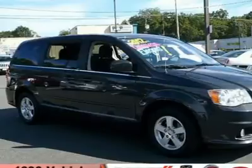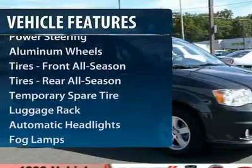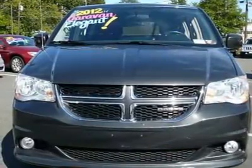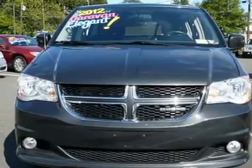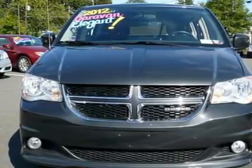Here are some of this vehicle's great options: steering wheel audio controls, adjustable steering wheel, power steering, floor mats, keyless entry, aluminum wheels, cruise control, universal garage door opener, rear defrost, front wheel drive.